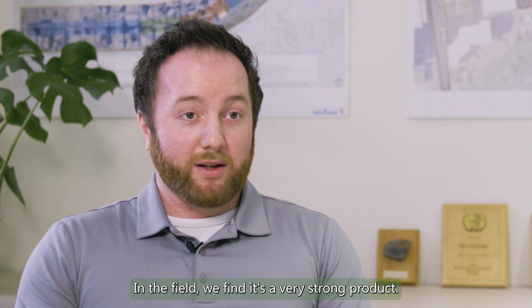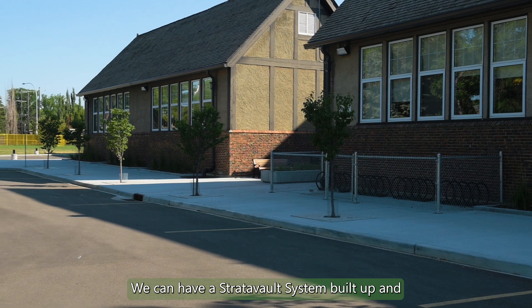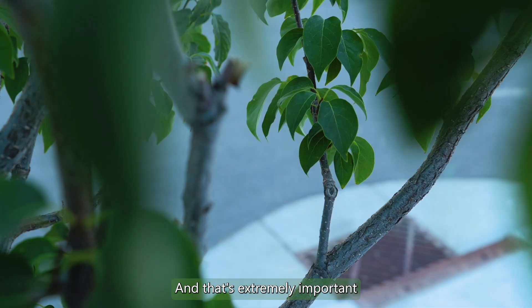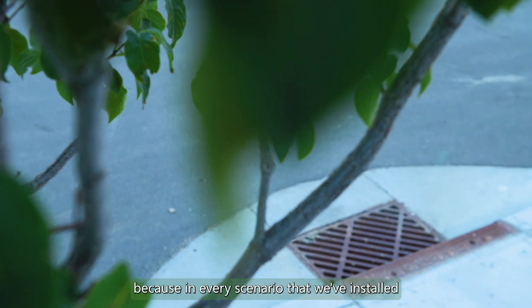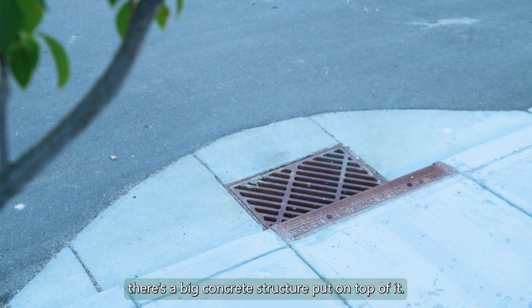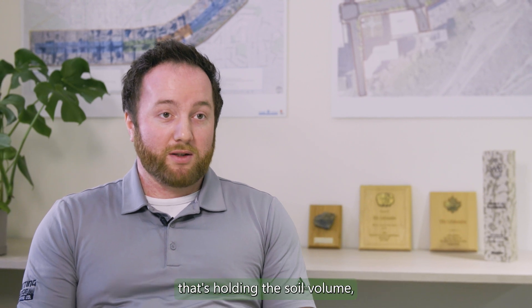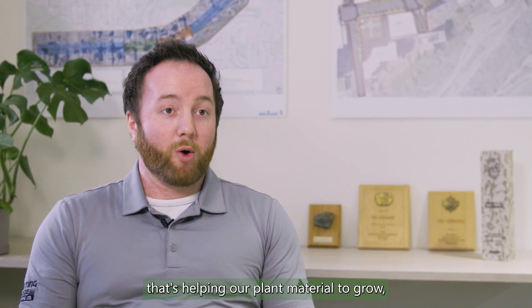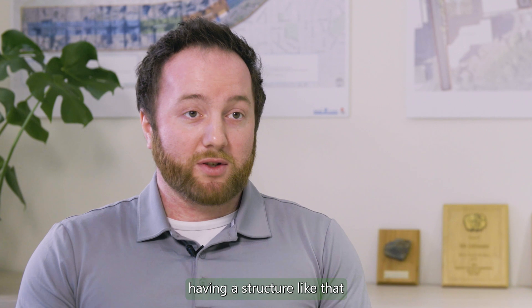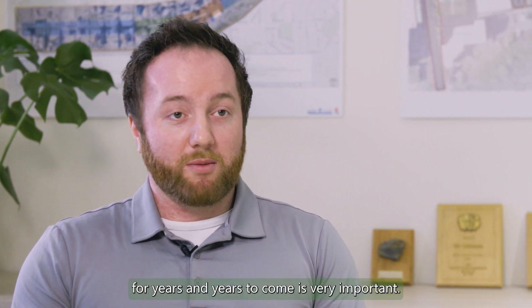In the field we find it's a very strong product. We can have a Stratovault system built up and our guys can freely walk across it, and that's extremely important because in every scenario we've installed Stratovault, there's a big concrete structure put on top of it. Knowing that the product underneath is holding the soil volume and helping our plant material grow — having a structure that's going to stay in place for years to come is very important.